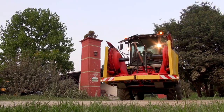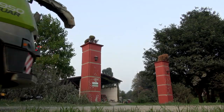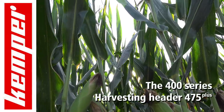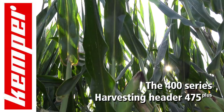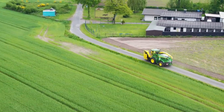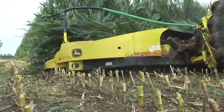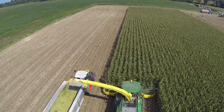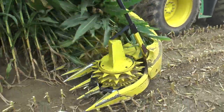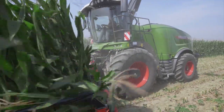We build row-independent harvester attachments. Kemper, success through continuity. Kemper, the global leader of row-independent harvesting technology, presents the 475 Plus. With the 475 Plus, Kemper now sets new standards for safe infeed and plant transport. Like all Kemper attachments, the 475 Plus ensures smooth harvesting, feeding the plants positively into the machine, minimizing loss.